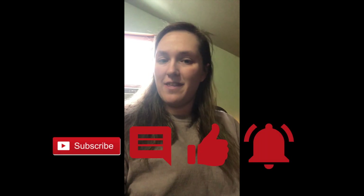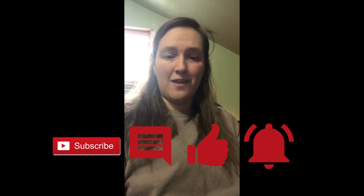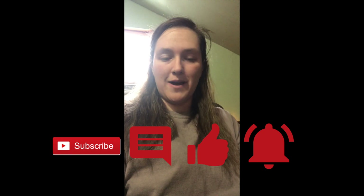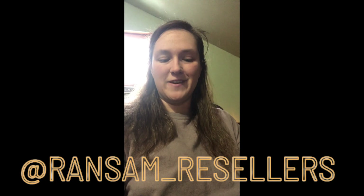Make sure you guys hit that thumbs up button, hit the bell to be notified when we release a new video, subscribe, and feel free to comment — we will get back to all of them. We're in this to help people, we're here to give back. Make sure you go follow us on Instagram at ransom_resellers. Until next time, bye!